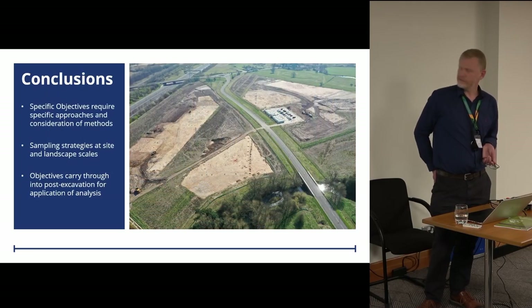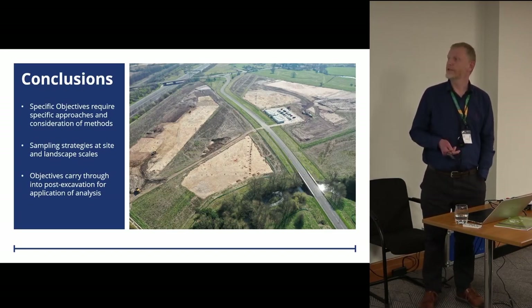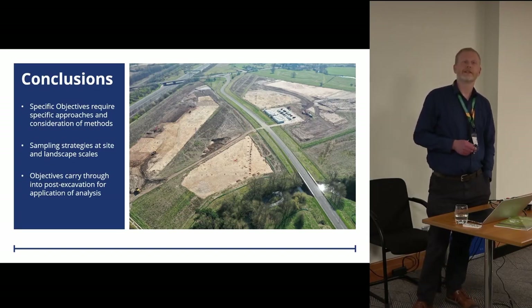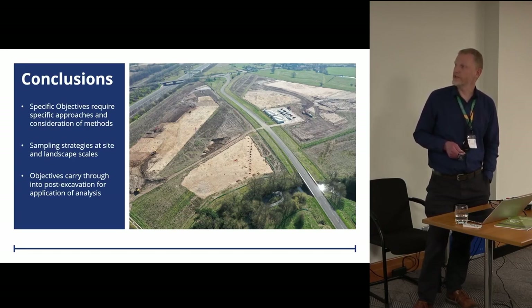In conclusion, the lesson learned really is: if we're going to enter into projects with specific research objectives, we need to consider what methods can best help address each one of those objectives and take the research objective first, rather than going out with a standard approach and seeing what we find. That is the key message. We also need to consider sampling strategies at broad landscape scales as well as site scales, and all our objectives will carry through into our post-excavation analysis programme.